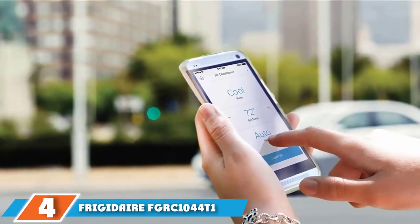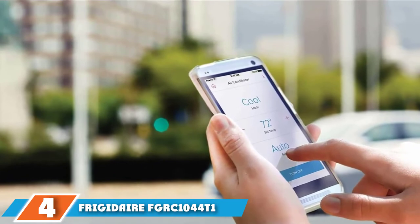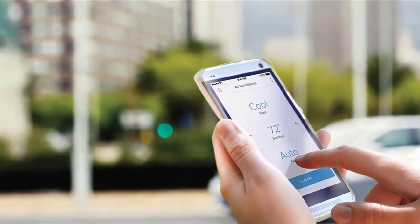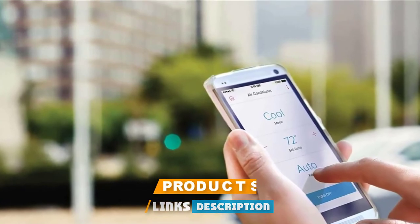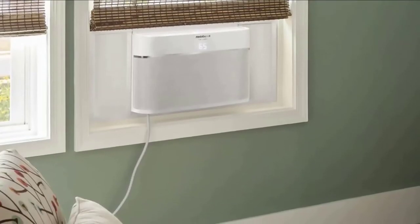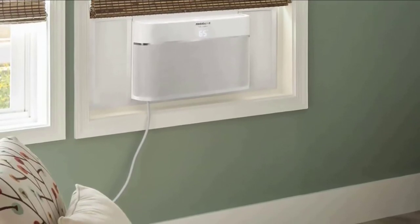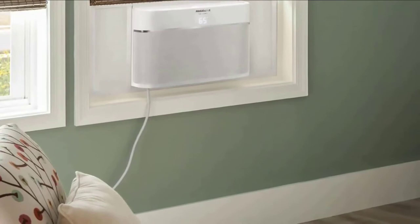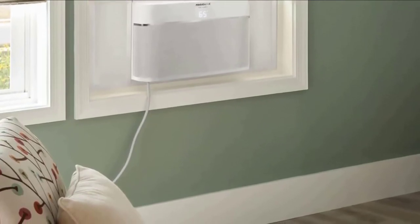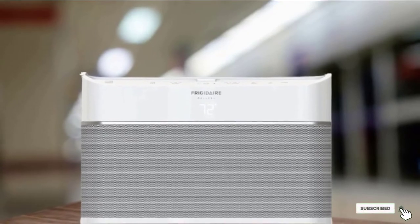Next at number 4, we have the Frigidaire FGARC1044T Window Air Conditioner. This Frigidaire has one of the best-looking window-mounted air conditioners we've seen. Its sleek styling and low-profile vents are welcome departures from the traditional slats on most window A/C units. Beneath the stylish looks is a tech-filled appliance with app control so you can operate and monitor it remotely. It also hits the ENERGY STAR standard, so you can stay cool without wasting money.